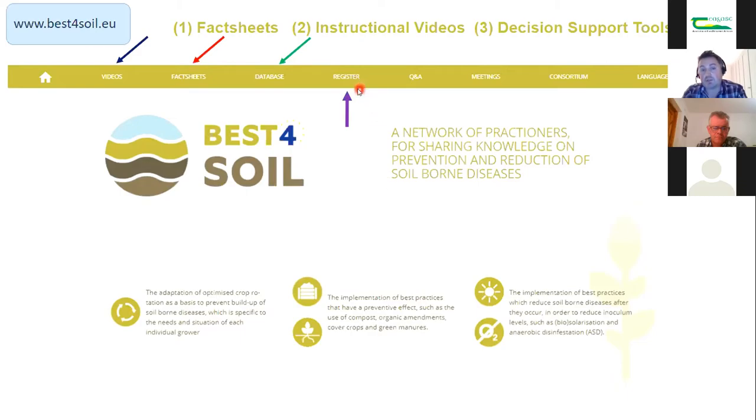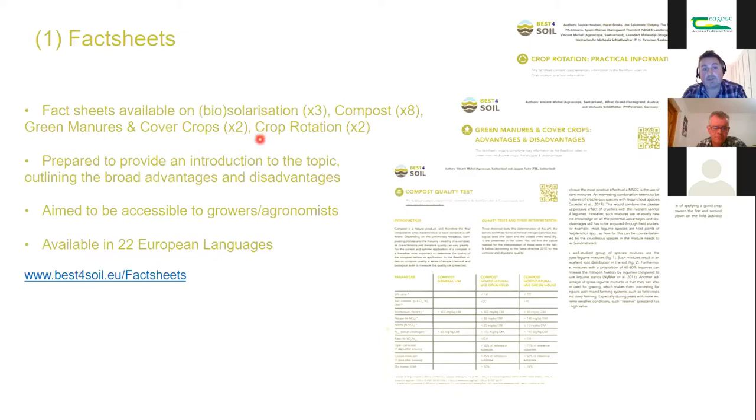There are about 19 fact sheets giving introductions to topics — compost quality, what to look for when adding compost, advantages and disadvantages of various approaches, and a very good fact sheet on crop rotation from Wageningen. The fact sheets are available in 22 European languages, making them accessible to those whose first language is not English. Every fact sheet has a complementary video — not repeating the information but showing the technique in action, also available in 22 languages.